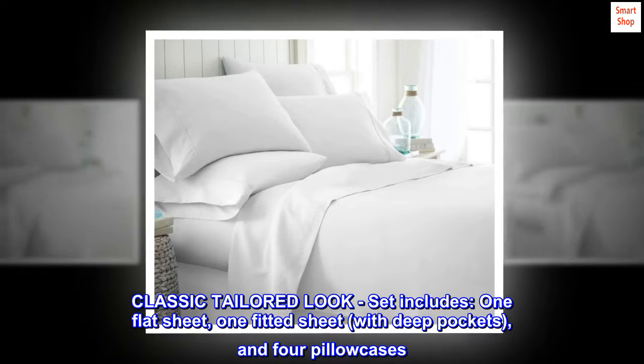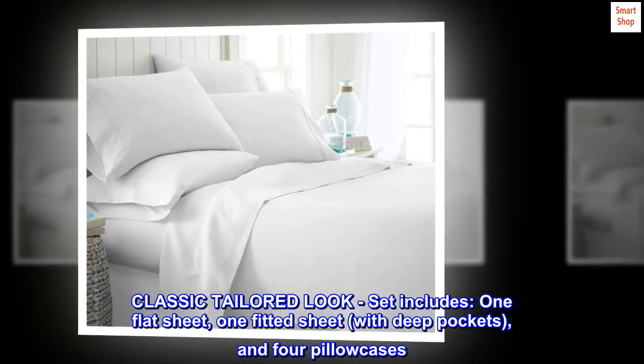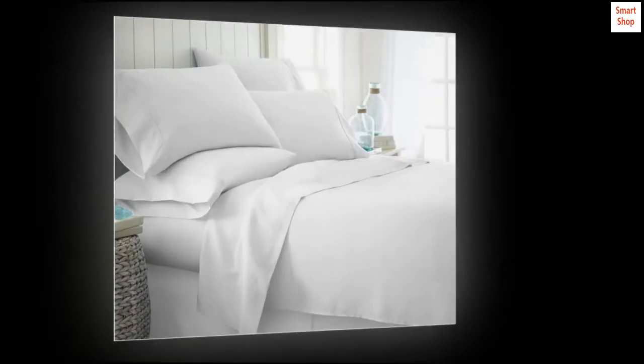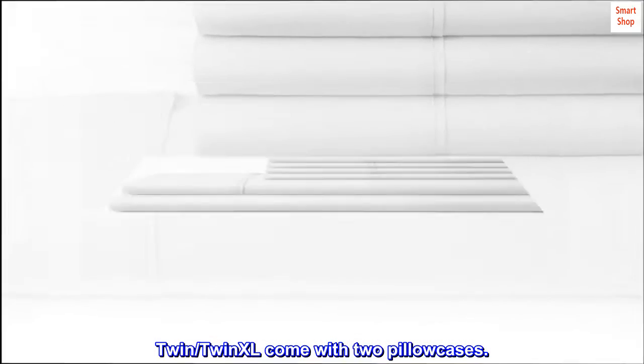Classic tailored look. Set includes one flat sheet, one fitted sheet with deep pockets, and four pillowcases. Twin and Twin XL come with two pillowcases.